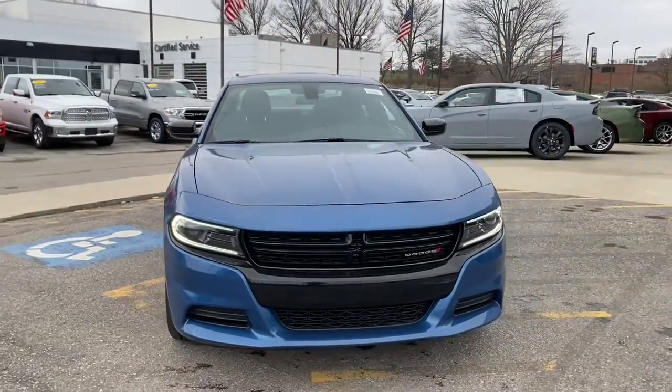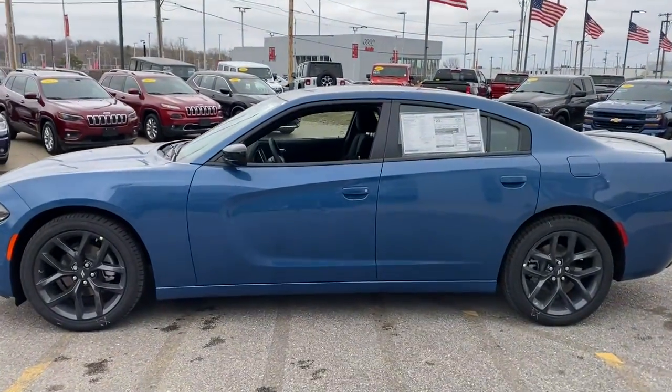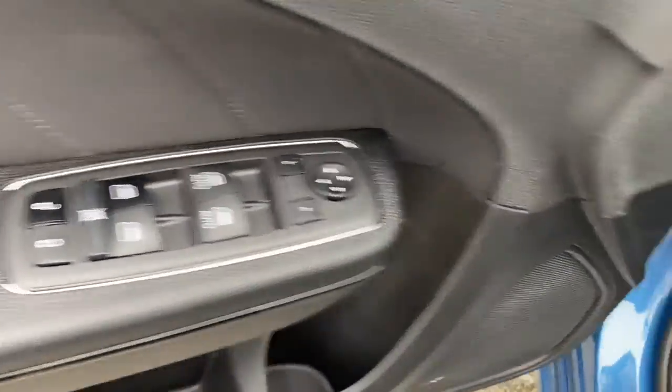Look no further than the 2022 Dodge Charger. The Charger's advanced design lets you tap into seriously savage performance when you want it and save fuel when you don't. With four doors, it's a family-friendly muscle car that's surprisingly versatile.